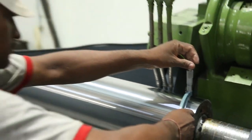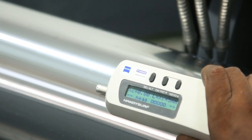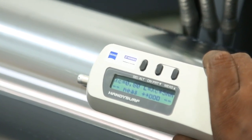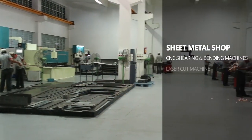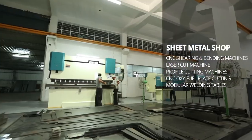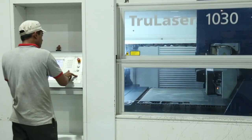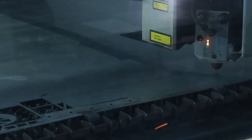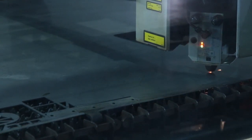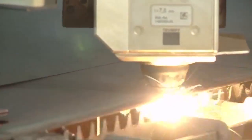Every part, every component goes to the assembly after going through our watchful eye. Our sheet metal shop works in tandem with the state-of-the-art mother machine and makes body parts that perfectly fit with the core framework. Our sheet metal shop is equipped with high-tech equipment like laser cutting machine, CNC oxy-fuel machine, CNC bending machine and shearing machine, modular welding tables, etc.